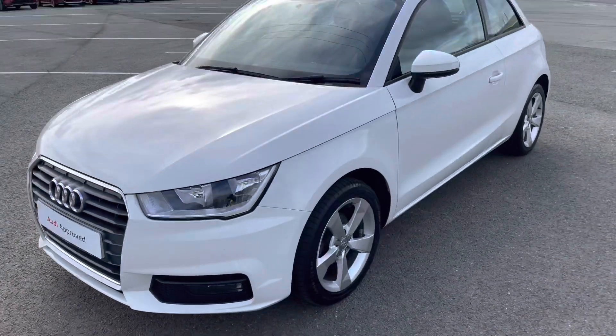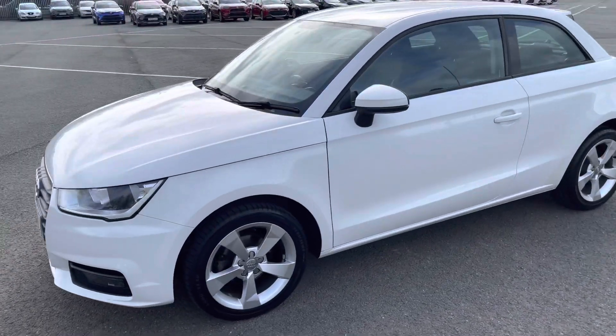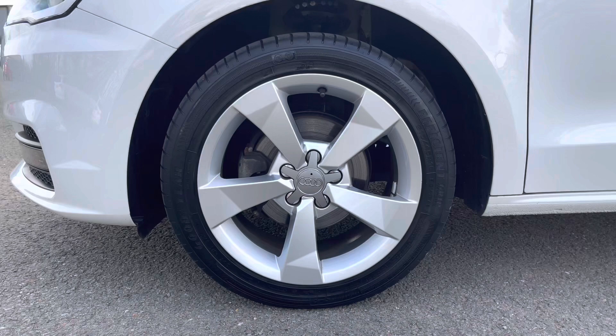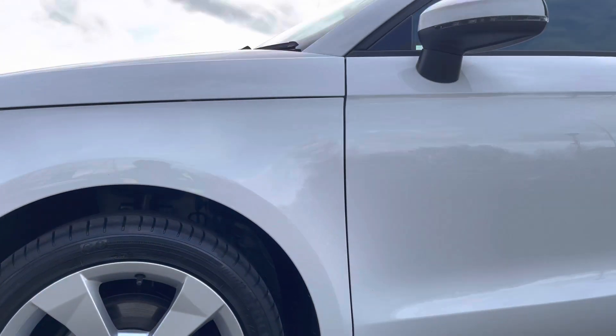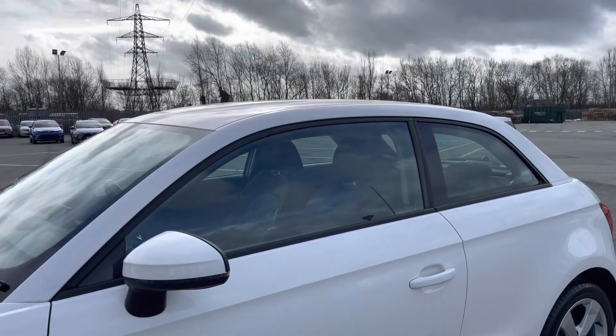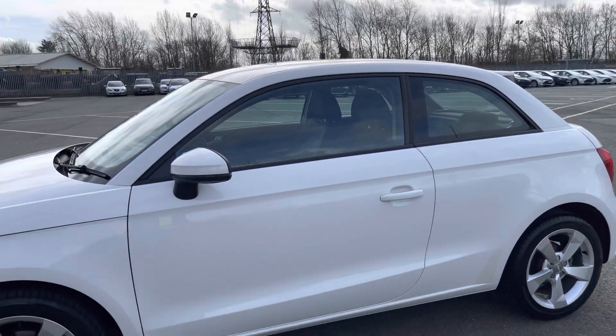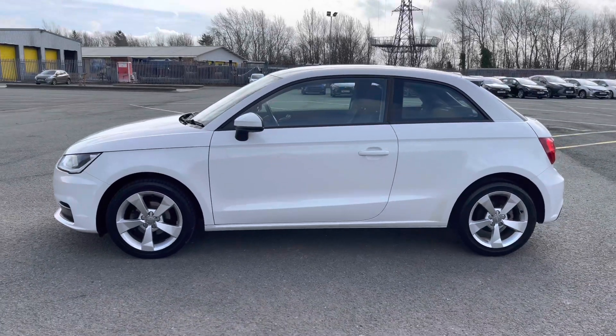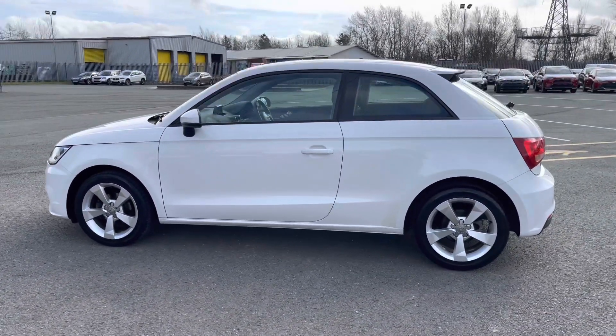Moving around the side of the car, we have the stylish 16-inch 5-spoke sport design alloy wheels, which look great and complement the stunning shell white paintwork perfectly. There are also heated, electrically adjustable, body-coloured door mirrors with integrated LED side indicators, as well as black side-end trim strips, really setting off the sporty exterior look.